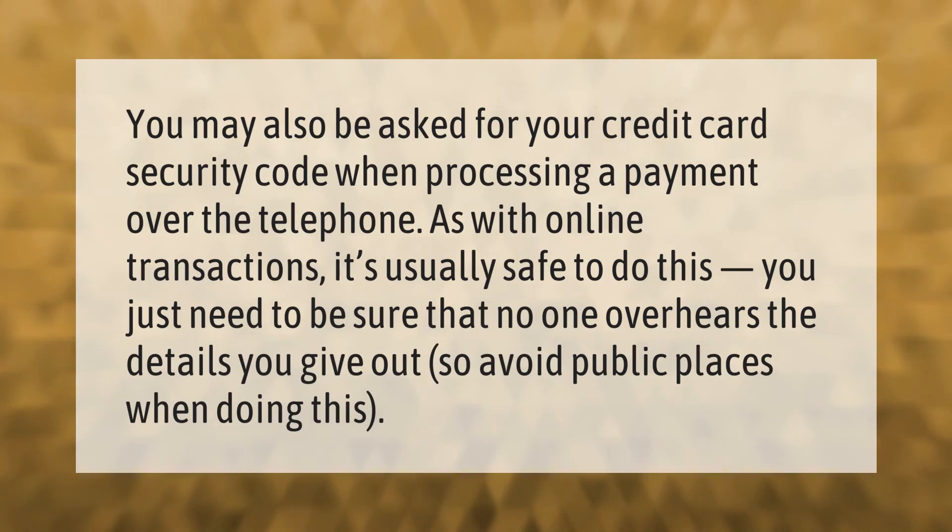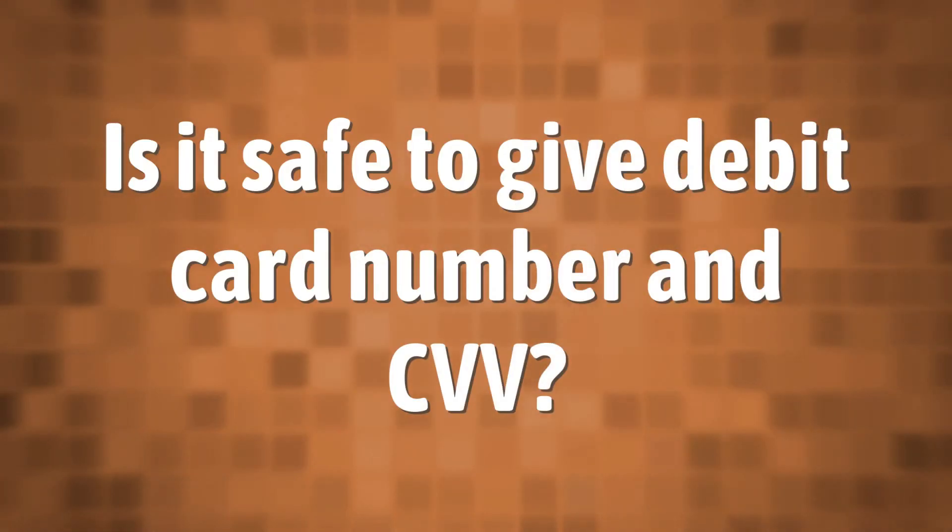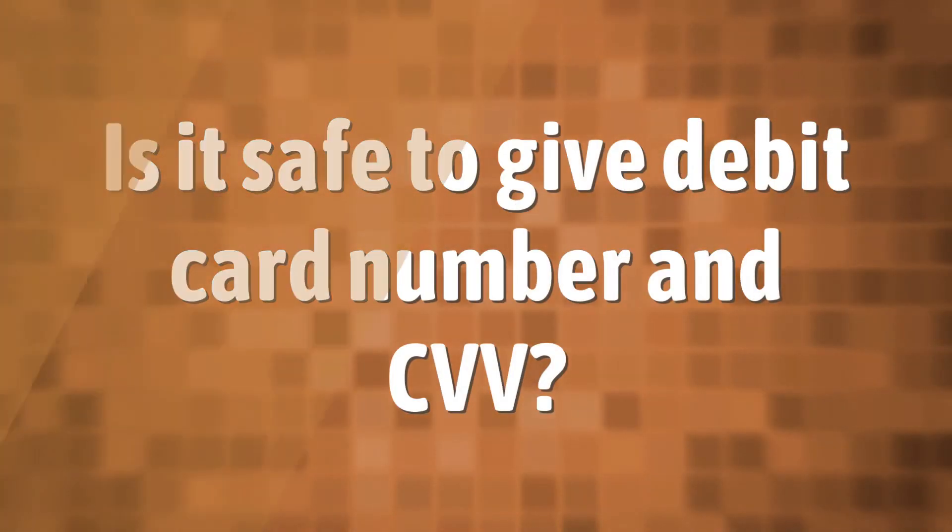You may also be asked for your credit card security code when processing a payment over the telephone. As with online transactions, it's usually safe to do this — you just need to be sure that no one overhears the details you give out, so avoid public places when doing this.